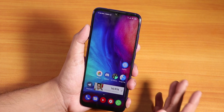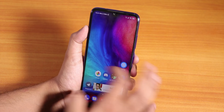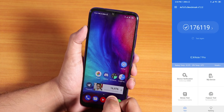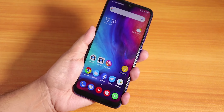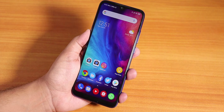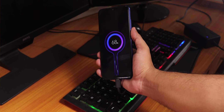The gaming performance is pretty similar to before and pretty good. Here is the Antutu score for this ROM, and here is the fingerprint scanner speed. Here is how it looks when you plug in the phone on this ROM — looks pretty dope.